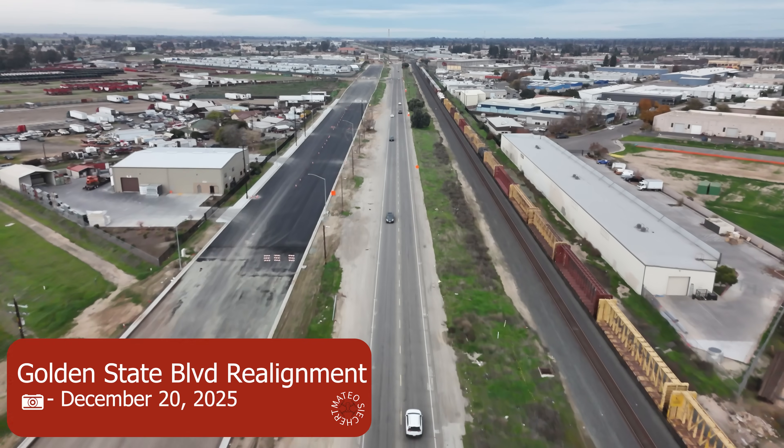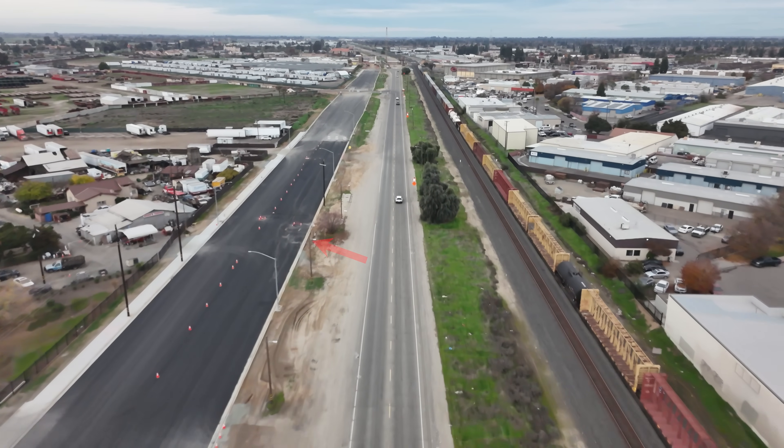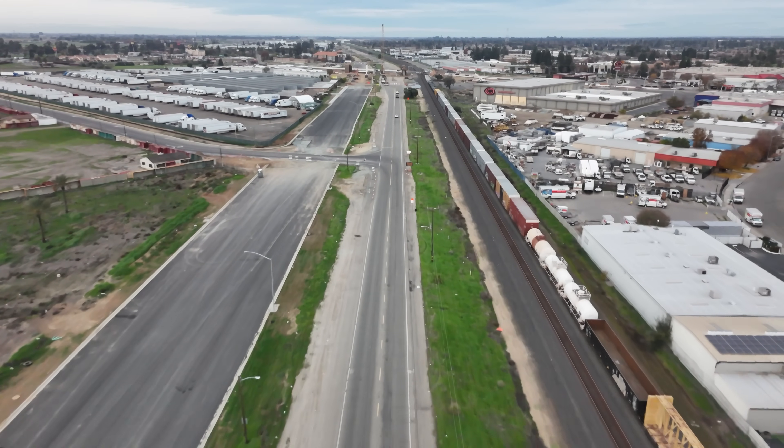Compared to last month, you guys can see the new asphalt of the Golden State Boulevard realignment, which is a good sign, because once that whole thing has been shifted and realigned then they can demolish the old Golden State and extend the right-of-way.